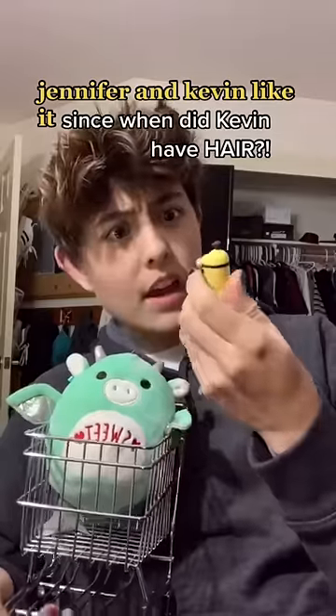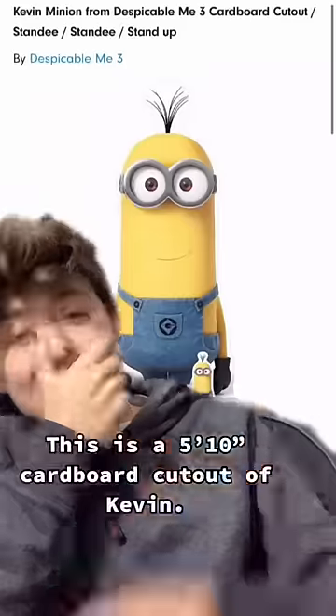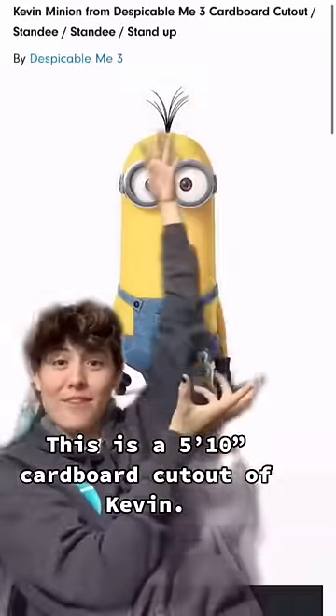Since when did Kevin have hair? Does he really? This is a cardboard cutout for Kevin — it's a paper cutout. It's so nice! Thank you.